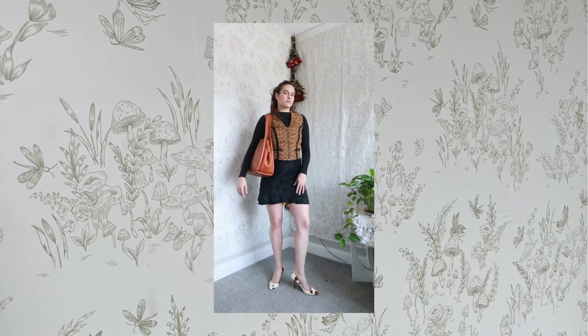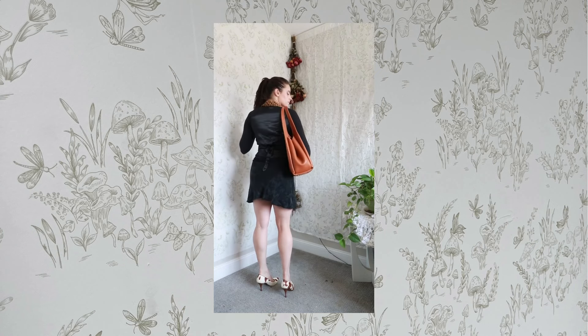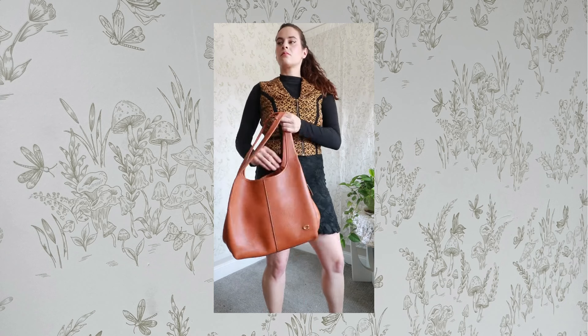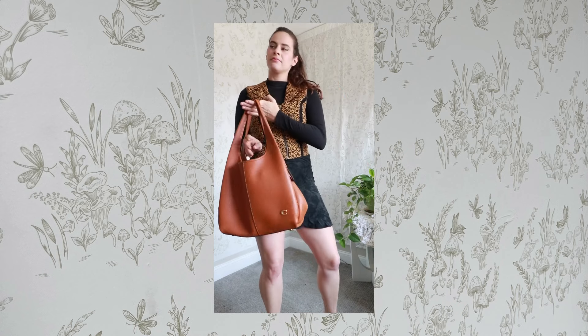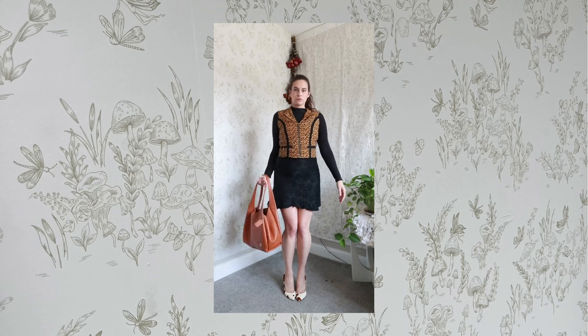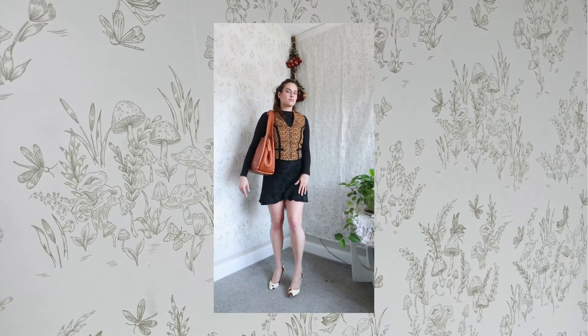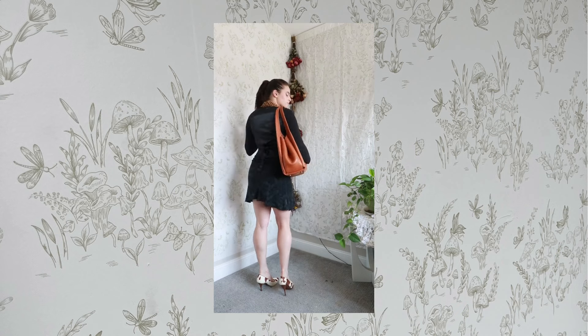Another trend was calf hair or cow print with calf hair, so I paired it with these Donald Pliner calf hair heels I thrifted in Miami like five years ago. They're a little uncomfortable but very cute. I carried my Coach Lana bag — I know the browns in the shoes, bag, and vest don't exactly match, but I kind of like that it's all over the place. The silhouette — tiny pointed shoes, short dress, tight on top with a big oversized bag — makes me feel like a Polly Pocket who just hopped out of her bag.